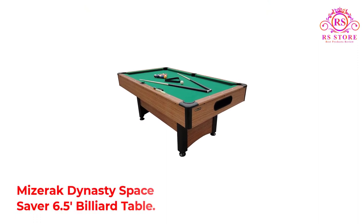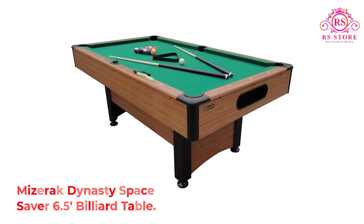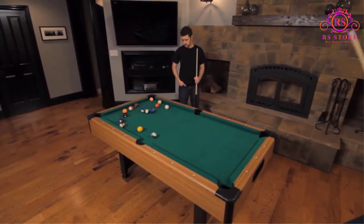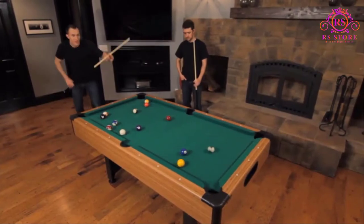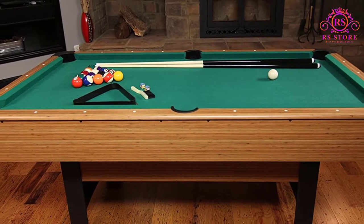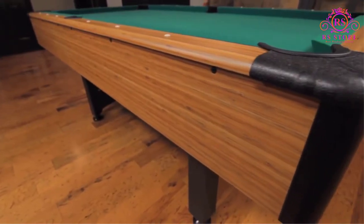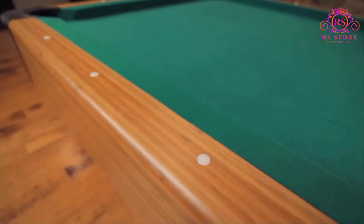Number 3: Miserak Dynasty Space Saver 6.5 Billiard Table. The Miserak Dynasty is an amazing pool table at an amazing price. It has lots of great features that make it perfect for anyone in need of a solid table under $1,000. It measures in at 6.5 feet long, which is perfect for those who don't have a ton of space to accommodate a full-size pool table. Because of its space-saving design and MDF bed, it's a lot lighter and easier to move if necessary.